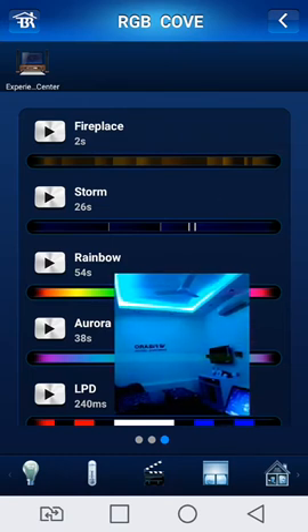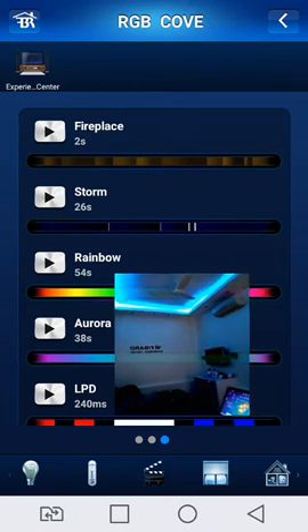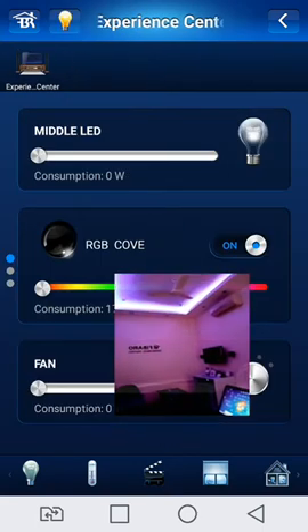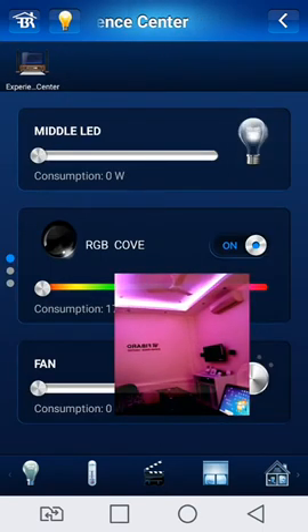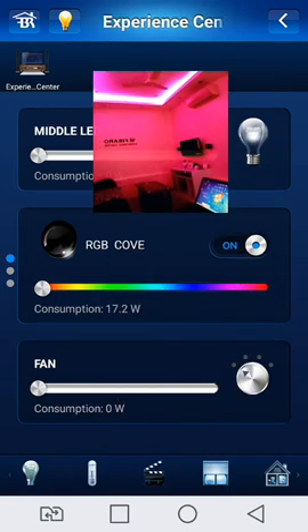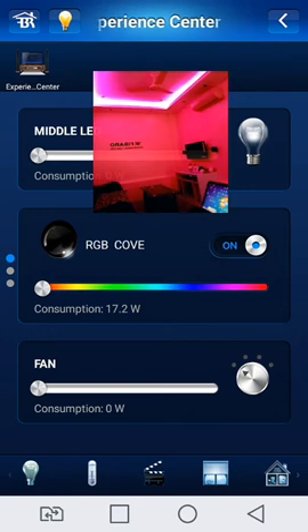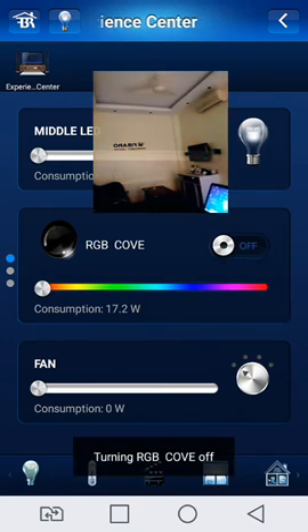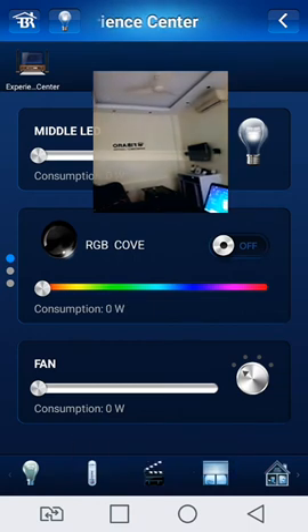Showing on the display. Going to the first page — showing the power consumption is 17.2 Watt. Now off the lights — showing power consumption zero.